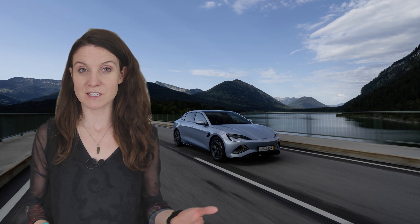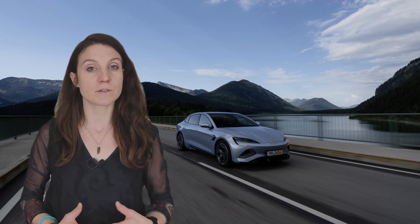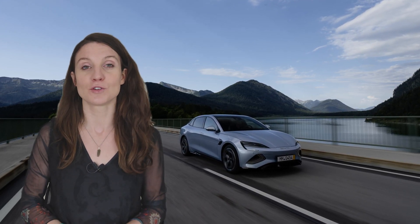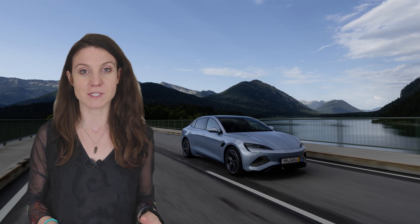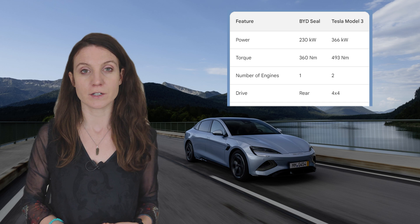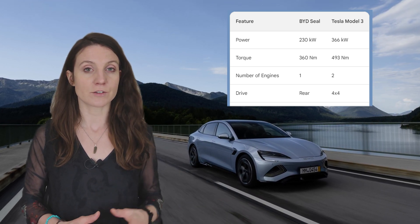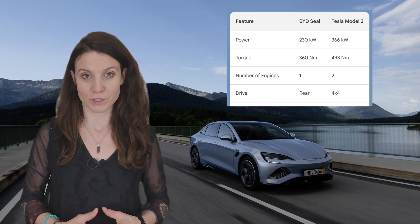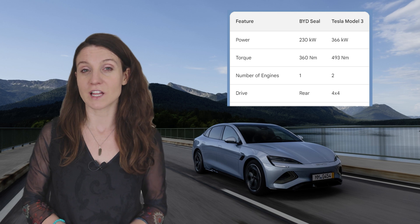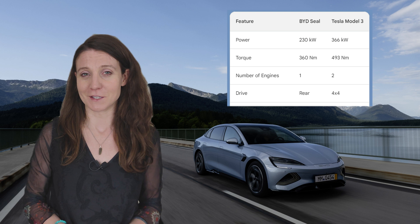Now let's look at dynamics — and here we may have a bit of a surprise. The weight difference between the two cars is 225 kilograms. The BYD SEAL Premium has a rear electric motor, rear-wheel drive, with an output of 230 kilowatts and 360 newton meters of torque. Meanwhile, the Tesla Model 3 Long Range is a dual electric motor all-wheel drive, which makes for a somewhat unequal comparison.